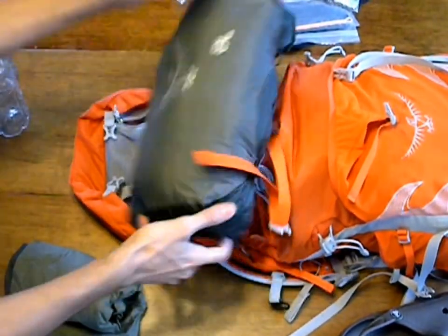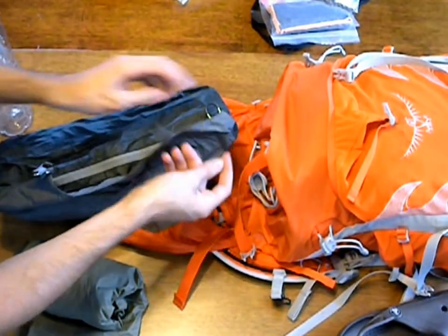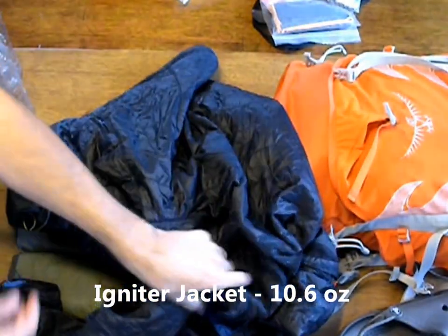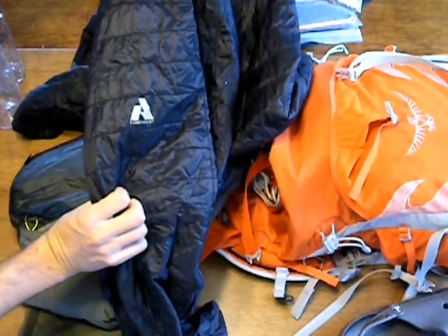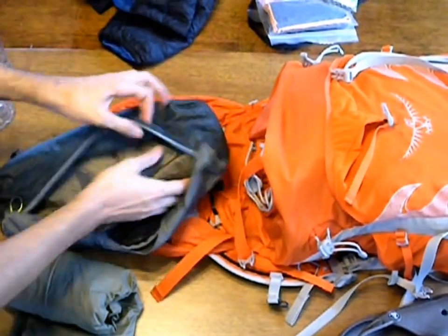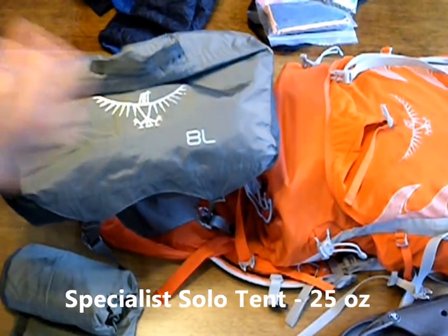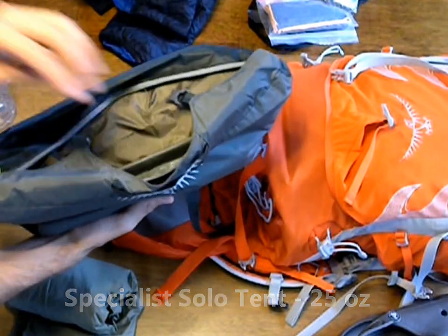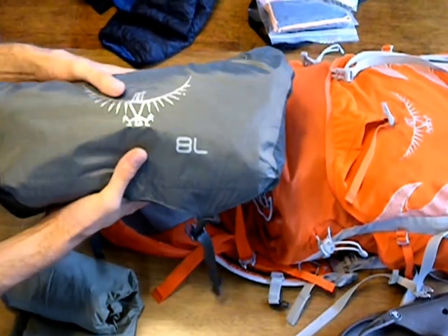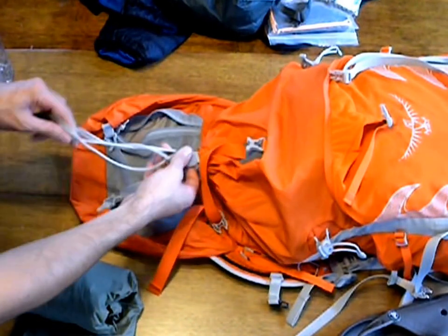If we take off this 8-liter bag, we have inside one of our layers in case it gets cold — an Eddie Bauer First Ascent Primaloft jacket. And inside here, we have our Sea to Summit tent, to which we've added a ground sheet. It has the stakes, but not the poles — we're going to be using the trekking poles to set up the tent.